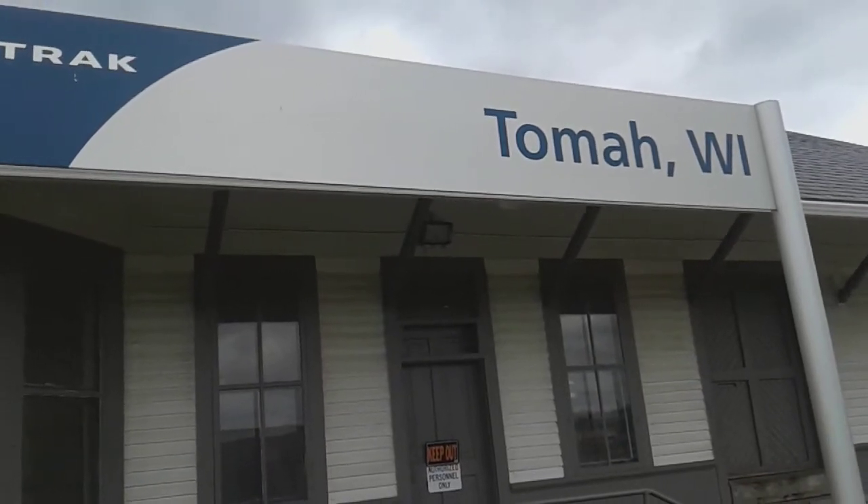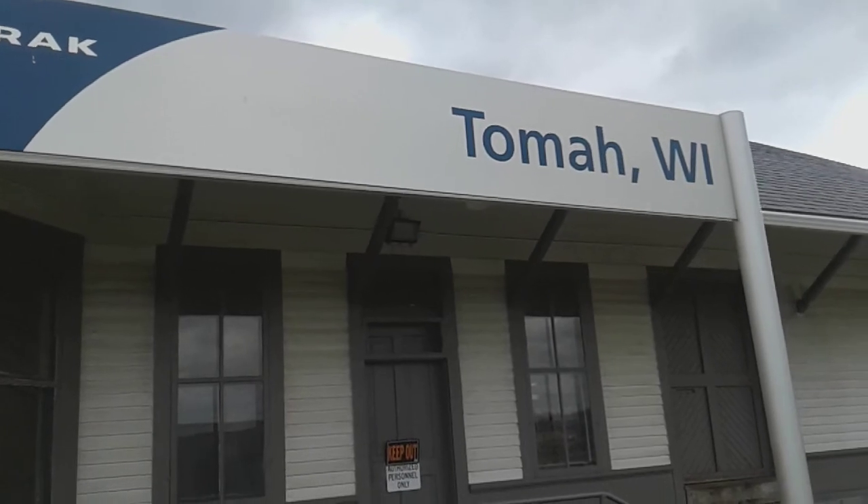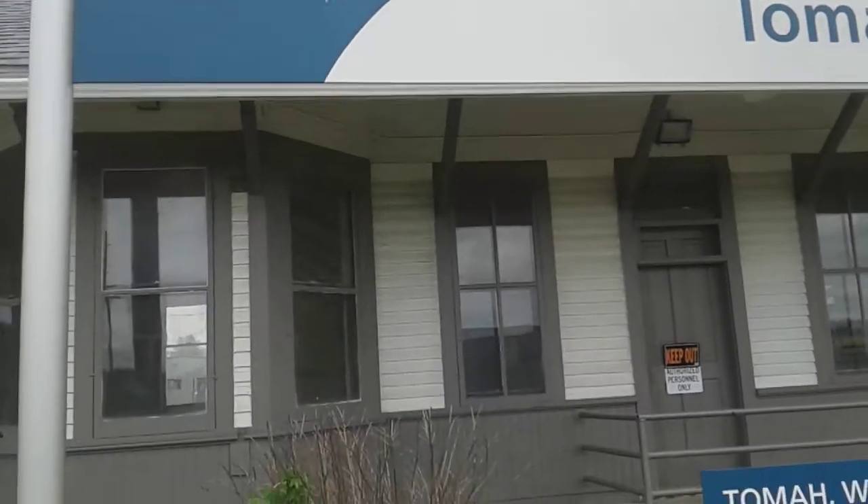Welcome back everyone, welcome back to From Toys the Trains. I'm Maya. Today we are up in Tomah, Wisconsin. As you can see, this is the Amtrak stop.